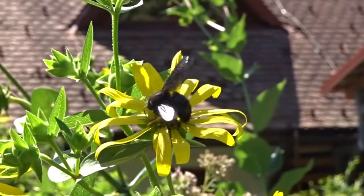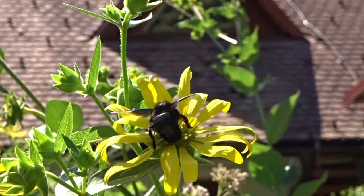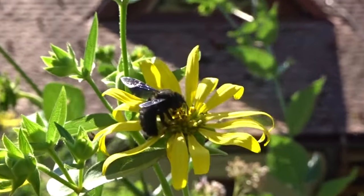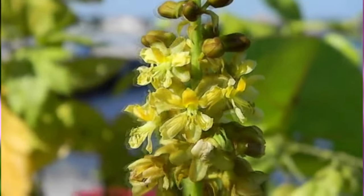Today on Animal Fact Files, we're discussing carpenter bees. To be clear, we're specifically talking about large carpenter bees, whose genus name means something like woodcutter. There are also small carpenter bees, but they won't appear in this episode.